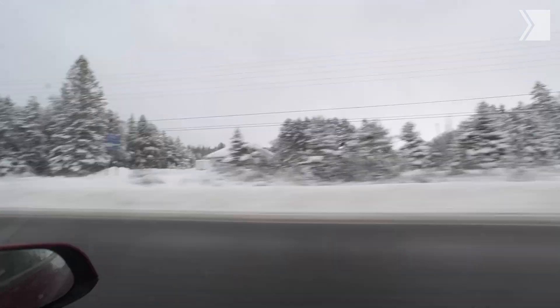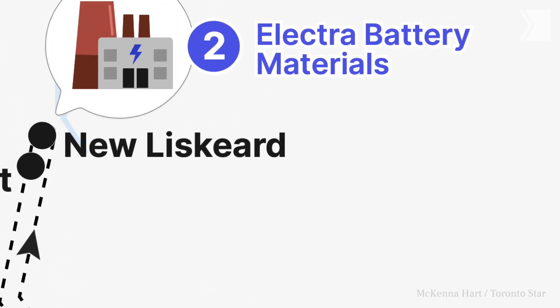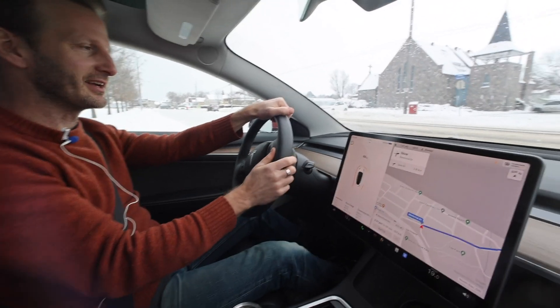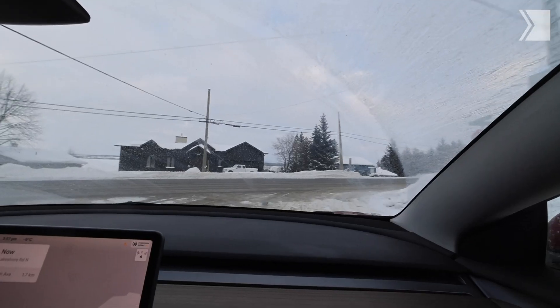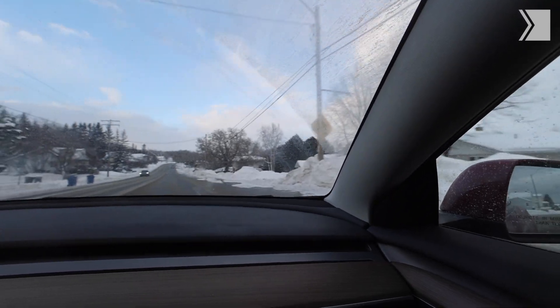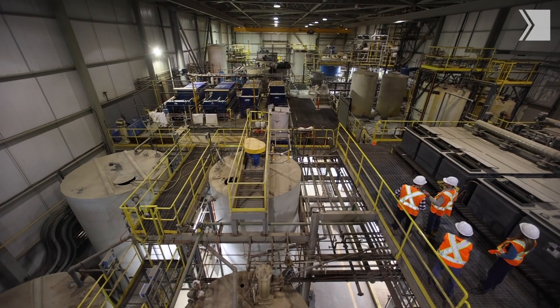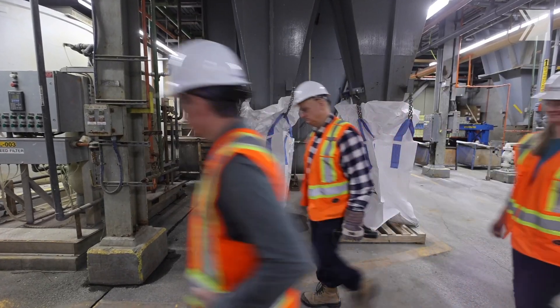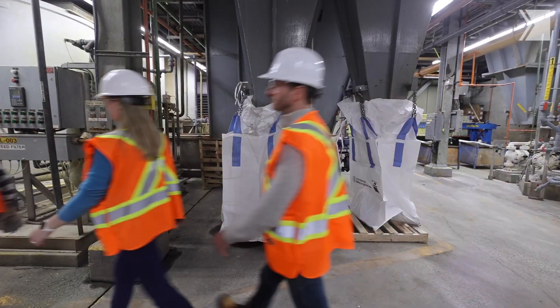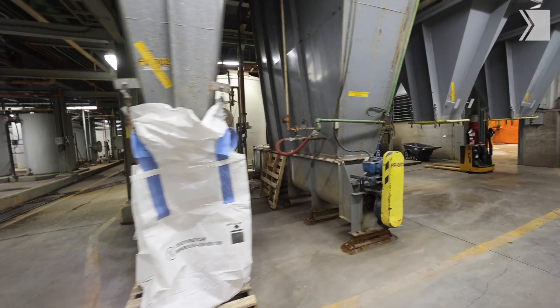We headed to New Liskeard, Ontario, just outside Cobalt, where we visited North America's first cobalt refinery. The idea is that instead of refining in China, where all the world's cobalt is currently refined, they could do it in Northern Ontario — much greener, with fewer carbon emissions and less pollution. Electra is this massive building in the middle of nowhere. You walk in and you can actually see them doing the filter pressing — it's amazing. What they had was an old refinery they retooled to make it a cobalt refinery.